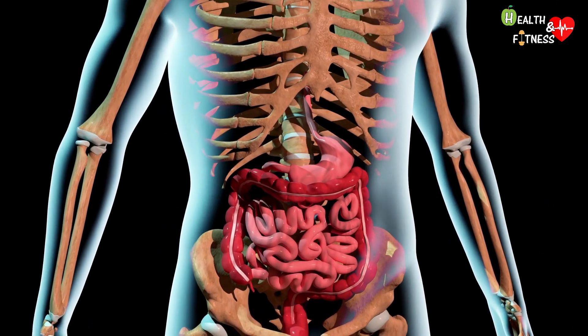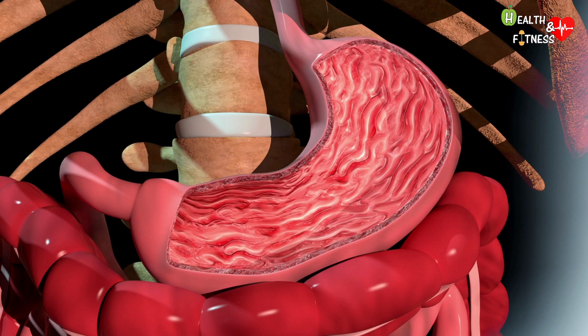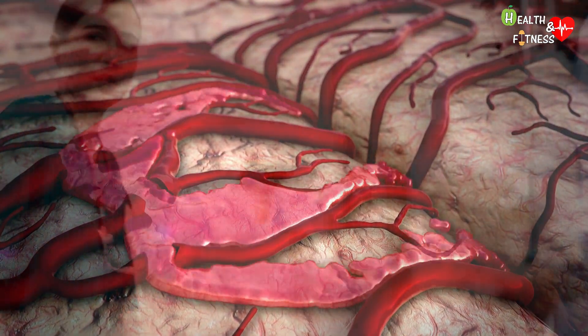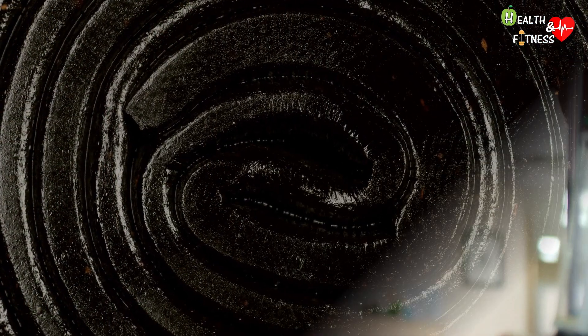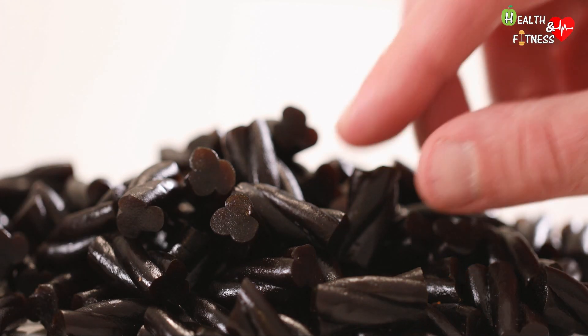Among the most common causes of melena, we find various pathologies such as gastroduodenal ulcer, esophagitis or gastritis, but also a tumor of the esophagus or stomach. Since melena can be a symptom of digested bleeding in progress, it is necessary to go to the nearest emergency department to intervene as soon as possible to identify the exact origin and stop the bleeding. In some cases, however, the feces can take on a blackish color following an excessive consumption of licorice or after taking iron-based supplements.